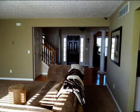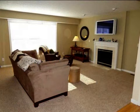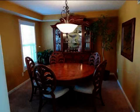Interior features of this property include walk-in closets, carpeted flooring, a gas fireplace, a great room, an eat-in kitchen, central air conditioning, natural gas heat, a finished basement, a family room, recessed lighting, and a pantry.